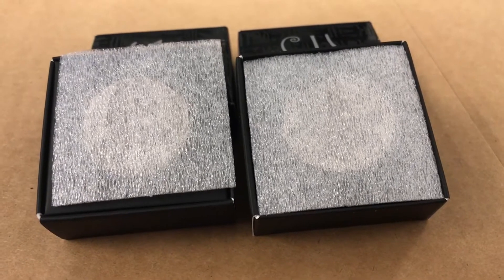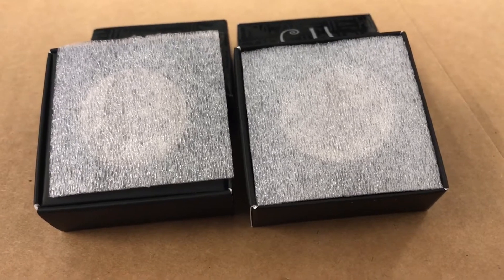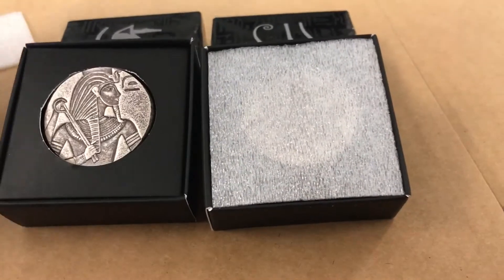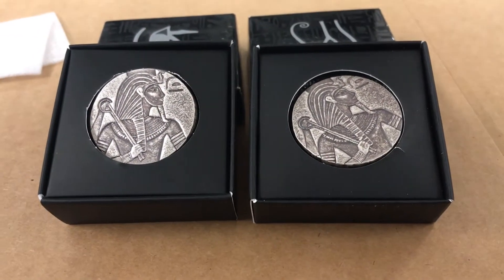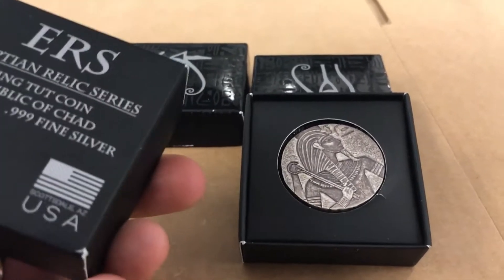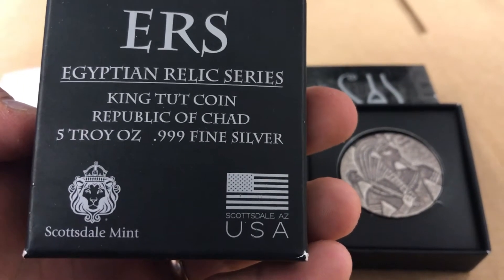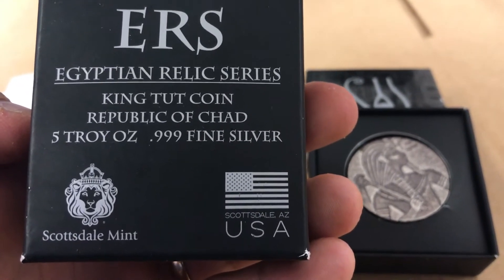These were minted by the Scottsdale Mint, and they kind of have the same feel as like poured silver, but they're coins. These are the King Tut Egyptian Relic Series. The COAs are on the box. Egyptian Relic Series, King Tut Coin, Republic of Chad, 5 troy ounces, and they were minted by the Scottsdale Mint.